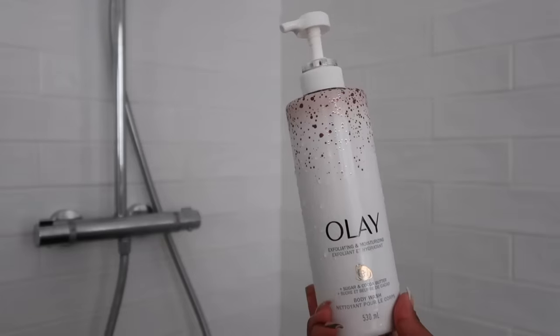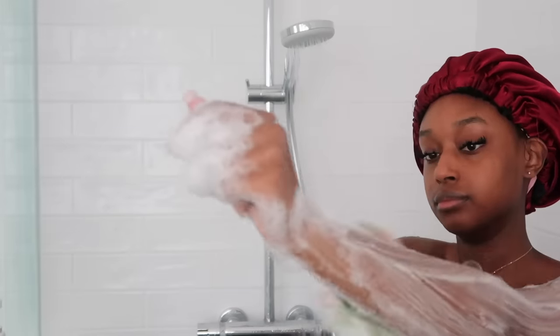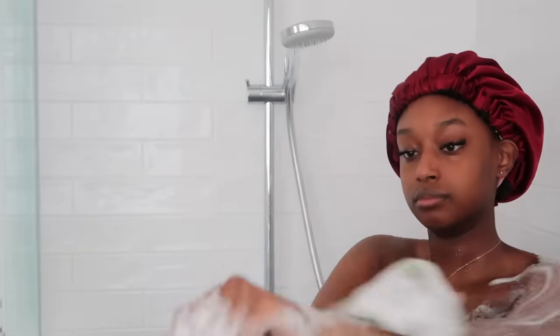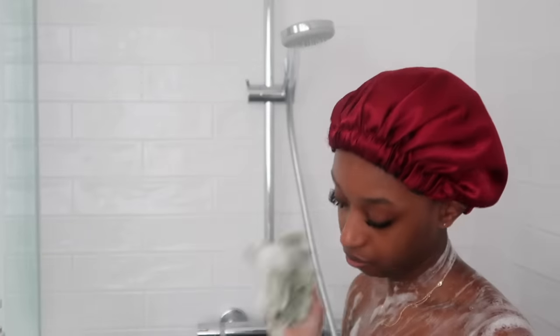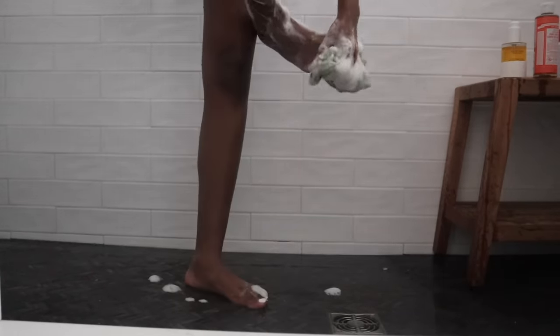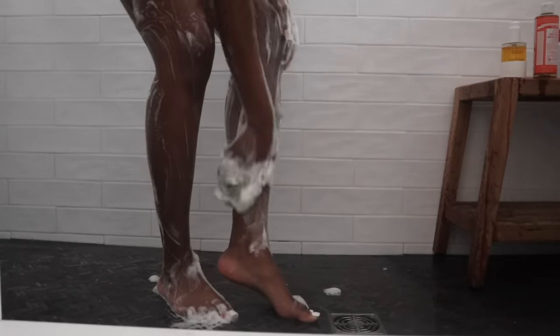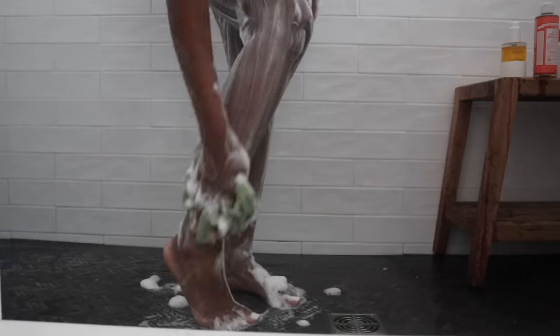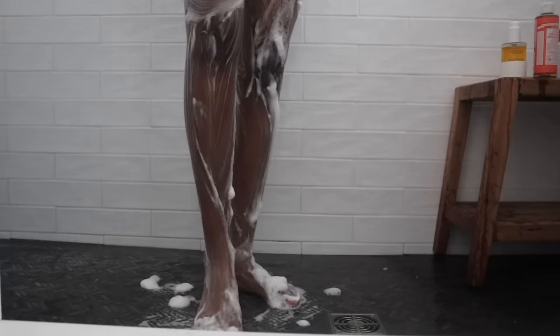Next up is body wash. I'm using this Olay body wash in a sugar and cocoa butter scent. I like this one specifically because it's a very warm and sweet scent and it lathers up really nicely. I'm using an exfoliating net to get it all over my body — usually my go-to is exfoliating gloves, but since this body wash has some small exfoliating beads in it, I'm using the net instead because the gloves are a bit more abrasive. I got the net on Amazon and I'll link it below.